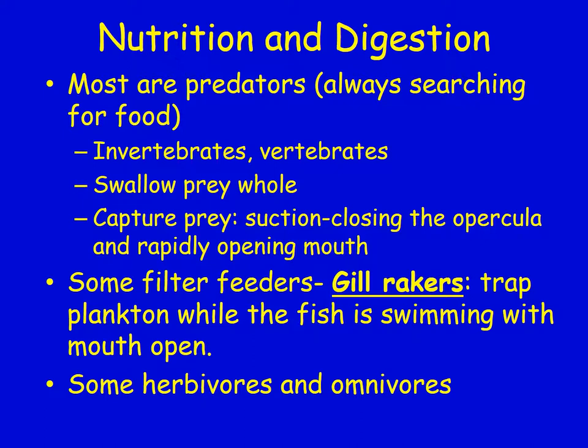For nutrition and digestion, most fish are predators always searching for food — they eat invertebrates and vertebrates and can swallow prey whole. They can capture prey by suctioning closed their opercula and rapidly opening their mouth to suck the prey in. Some are filter feeders, using gill rakers to trap plankton while swimming with their mouth open. There are also fish that are herbivores and omnivores.